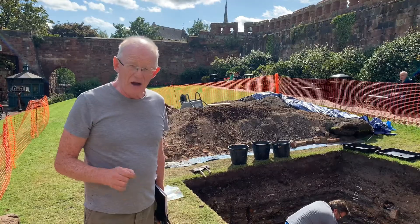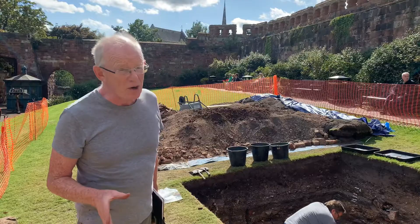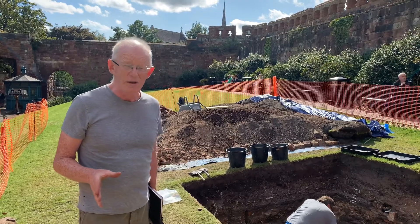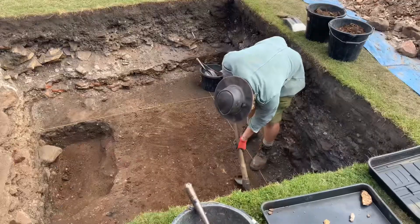Just a couple of hours ago we had a half medieval silver penny from some point in the late middle ages — we'll need a specialist to confirm the date on that one.